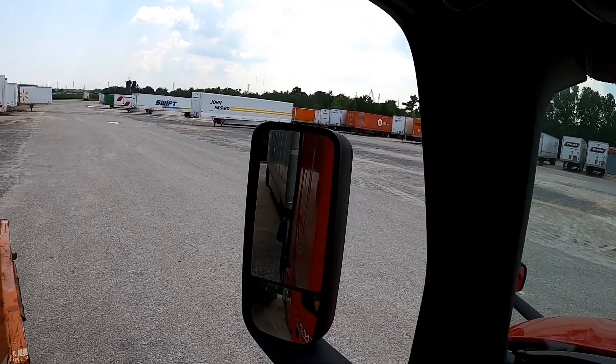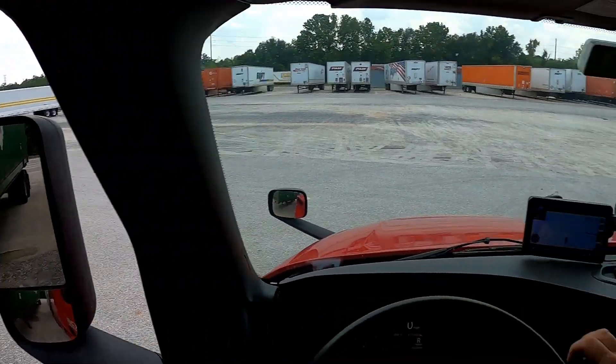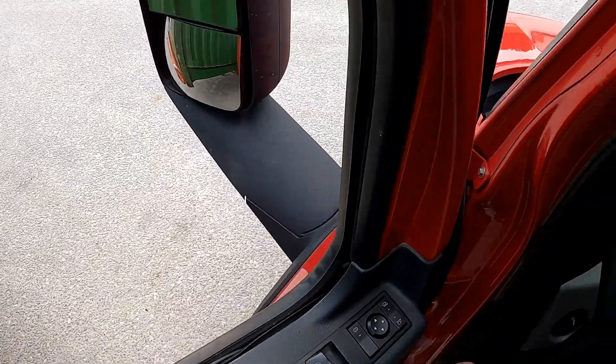We're a little far, but we'll get her in there. I think it's up too high though — what you don't want is it too high or the kingpin won't engage.